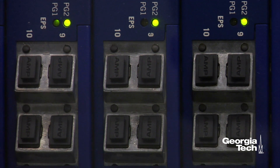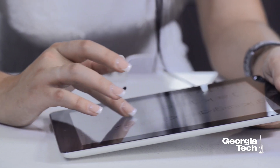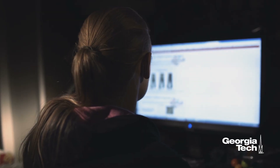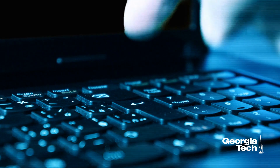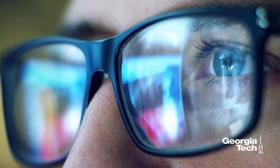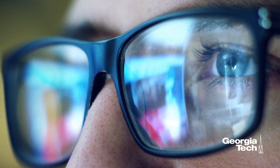Beyond simply rebooting your device, you want to make sure you reset the firmware. Your manufacturer should have instructions on how to do this. Once you've reset the device firmware, you want to make sure to change the default password to something strong and preferably not already on a list of known passwords.